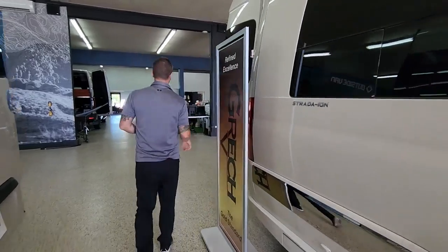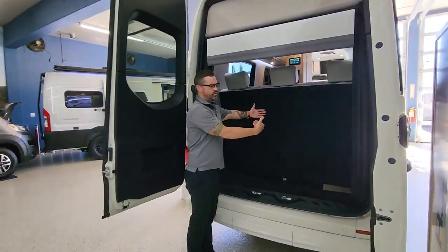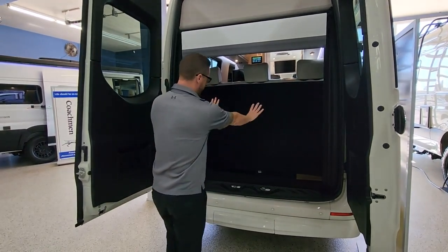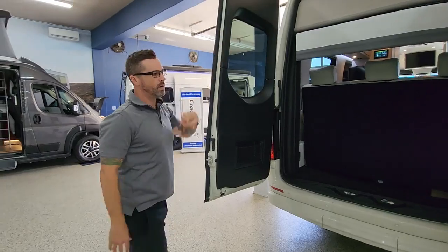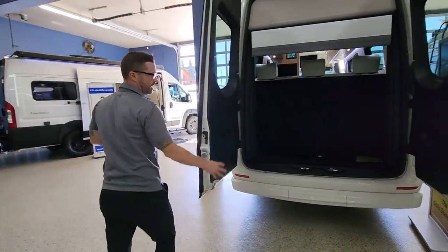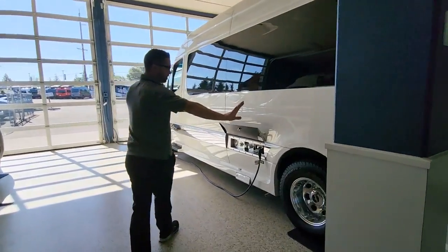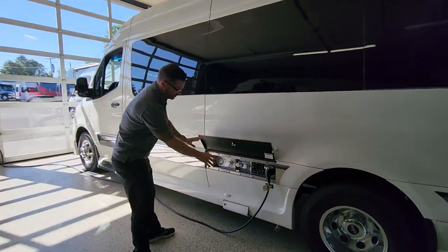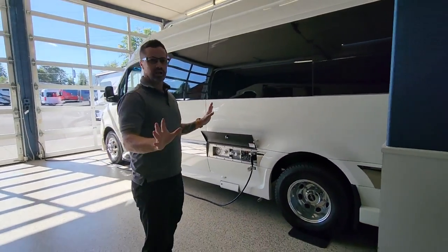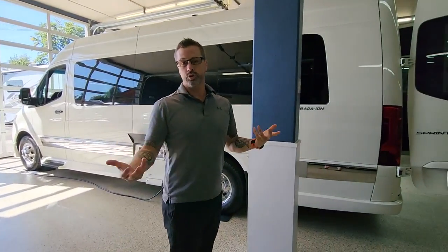Coming around to the back — on this particular model, because it is a Strata, you get this extra, about 14 inches of storage. For those of you who enjoy touring with other friends, taking golf clubs along, extra gear, you have this extra storage compartment in the back. There's a built-in backup camera, nice big swing-away doors. Because all the fiberglass is integrated and streamlined, it hides that hitch, but you can tow up to 5,000 pounds. All of your utilities are conveniently located on the driver's side, and a fiberglass piece comes down to make everything flush and clean looking.